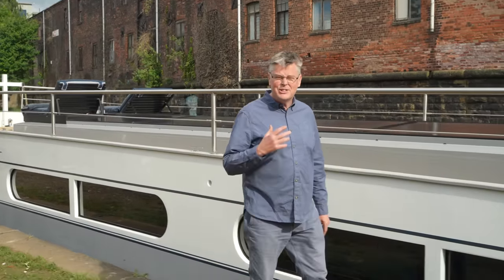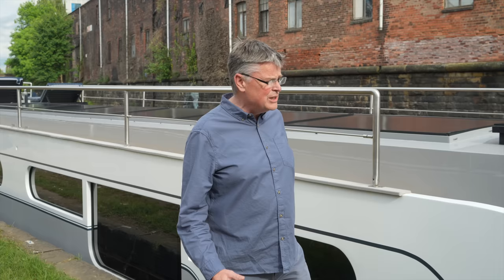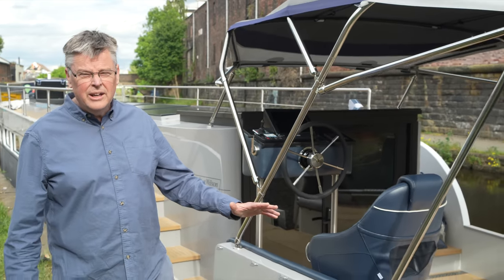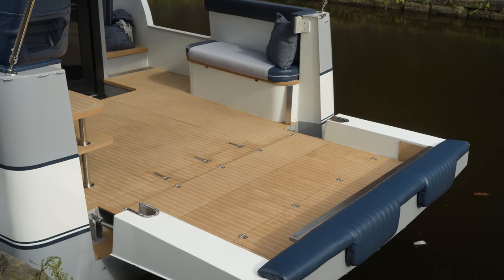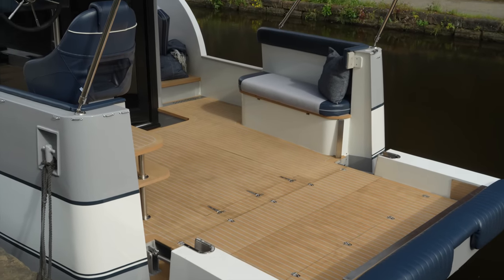I've been finding it hard to know what my favourite bit of the boat is, but one of the things is definitely at the back. I'm pretty sure you won't have seen anything like this because I certainly haven't. This is with the stern down and you can see this huge deck space — it's just fantastic. Later on we'll show you with the hydraulics how it comes up into play when you want to sail the boat.